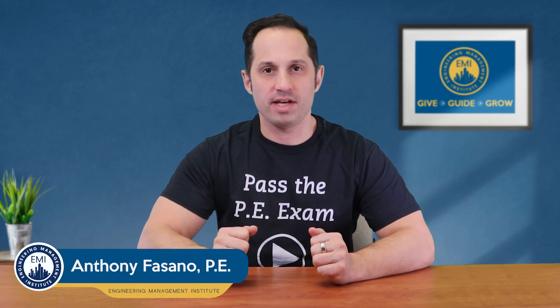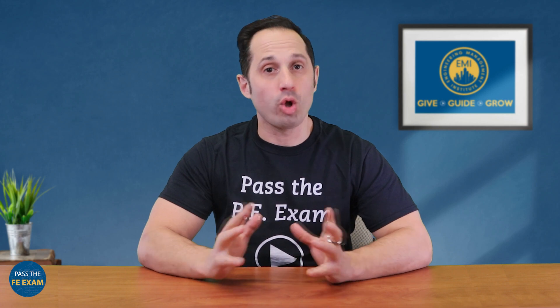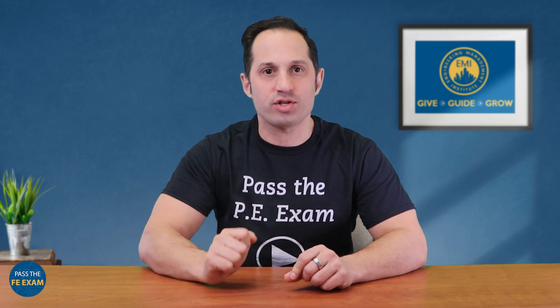Welcome to this week's Pass the FE Exam video. In this episode, we're diving into a crucial topic for all aspiring engineers. I'm going to give you 10 actions you can take to decrease distractions while studying for the FE exam.